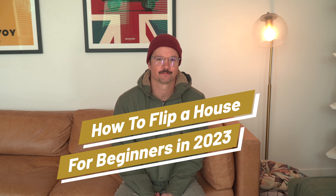How to flip my first house. My name is Benjamin Goodpasture. I'm a real estate investor in Northern California. I focus on fix and flip, apartments, and vacation rentals.